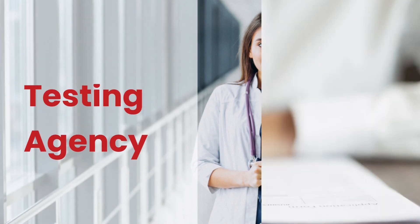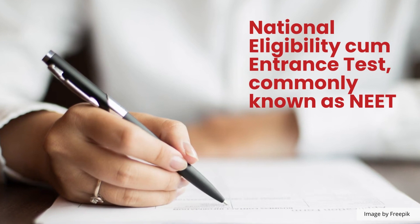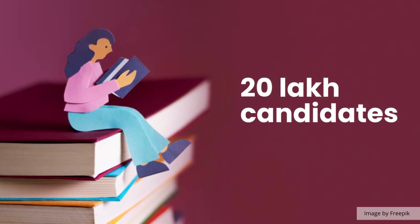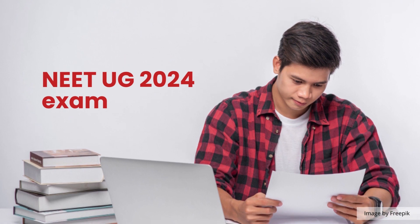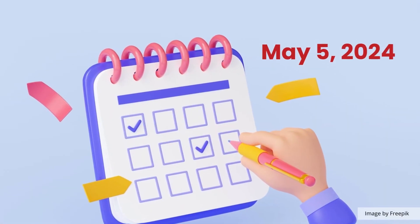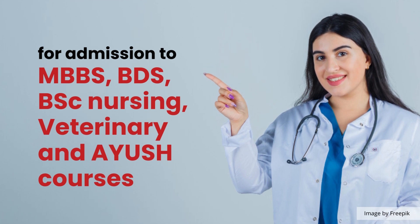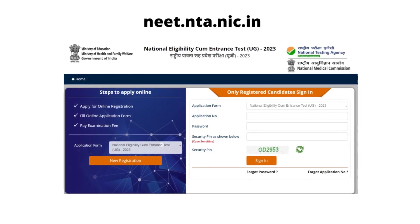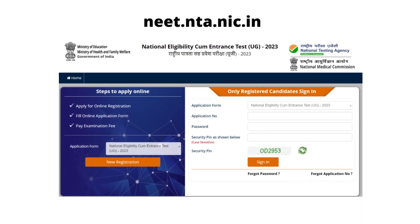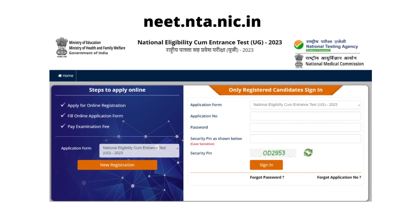The National Testing Agency conducts the National Eligibility cum Entrance Test, commonly known as NEET, for around 20 lakh candidates every year. NEET UG 2024 exam is scheduled to be held on May 5, 2024, for admissions to MBBS, BDS, BSc Nursing, Veterinary and AYUSH courses. The NTA will commence the registration process for the undergraduate medical exam at neet.nta.nic.in.